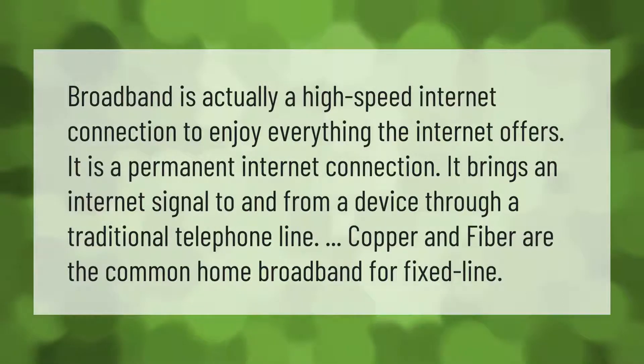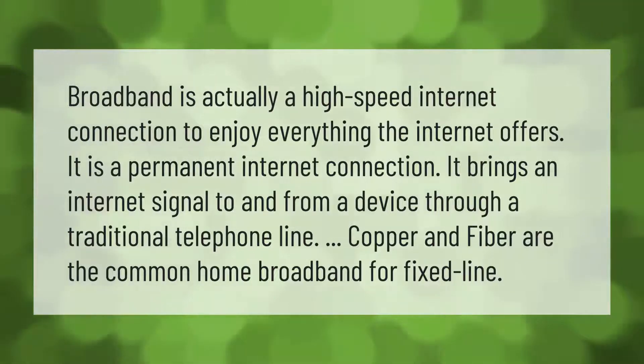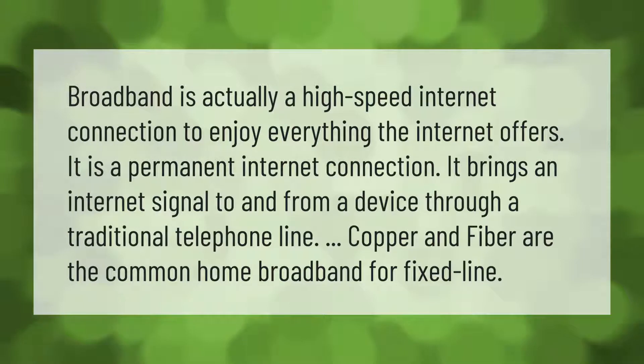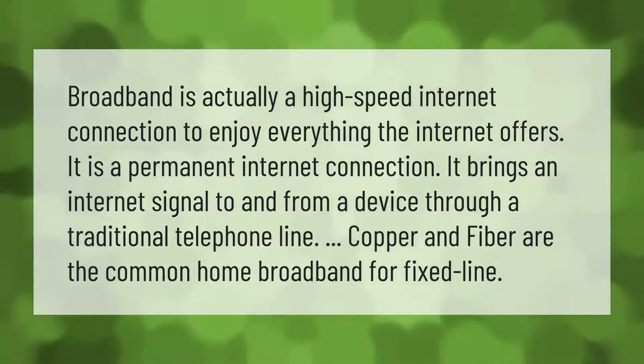Broadband is a high-speed internet connection that allows you to enjoy everything the internet offers. It is a permanent internet connection that brings an internet signal to and from a device through a traditional telephone line. Copper and fiber are the common types of home broadband for fixed line.